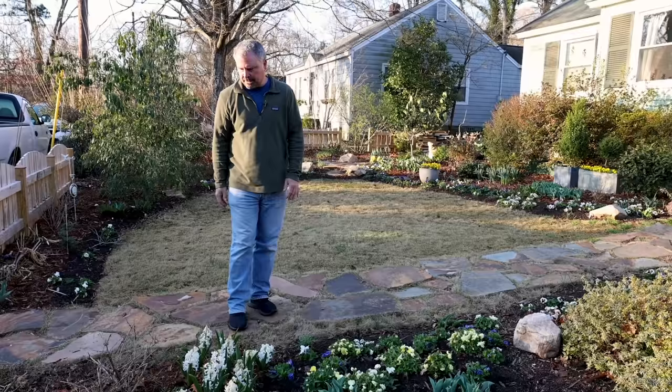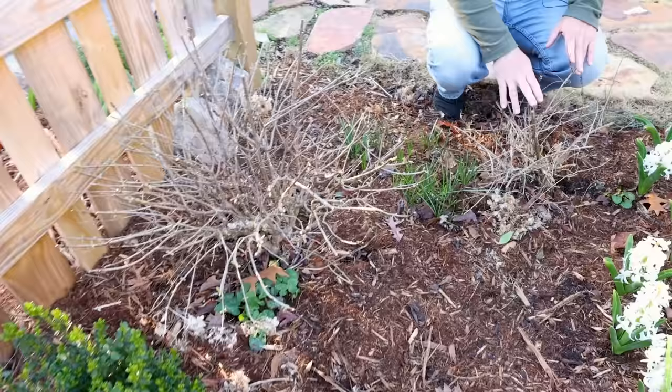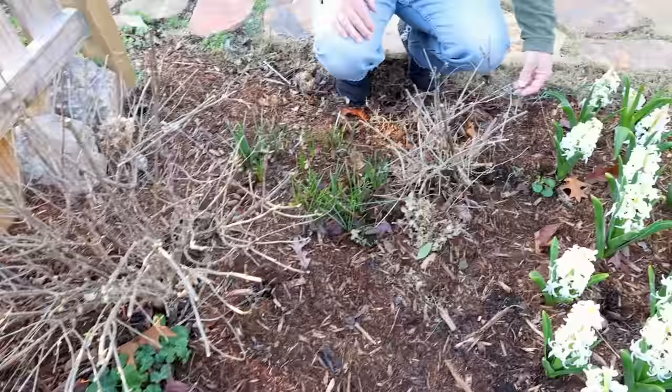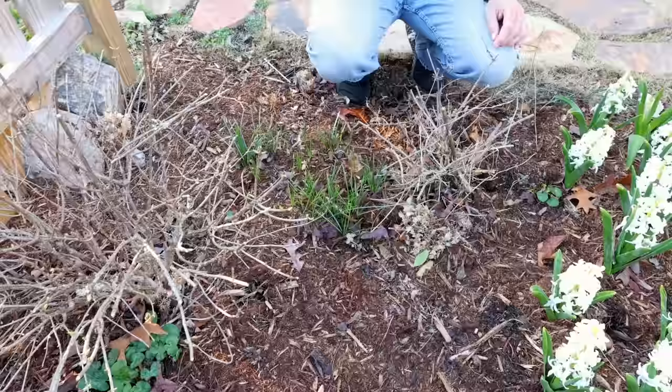All the deciduous plants that had leafed out in this landscape definitely took a giant setback. This hydrangea paniculata had started to leaf out — you can see the damage on the leaves on it. All the butterfly bushes had started to leaf out — you can see this is all toasty. I've gotten a lot of questions about that in the last week, but none of that is any big deal.